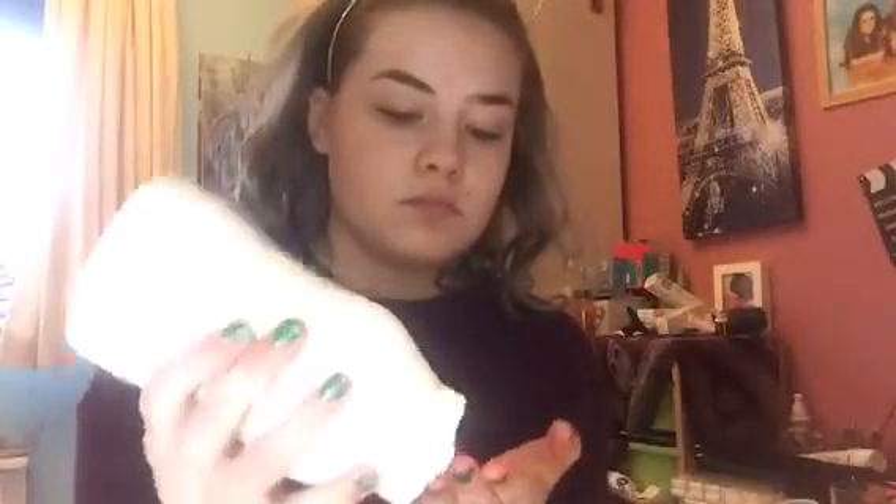So the first thing I do is I moisturize my face with Double Base and I really like this cream. It's really nice and moisturizing.